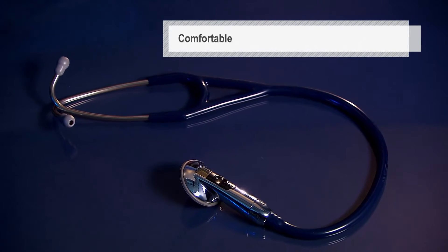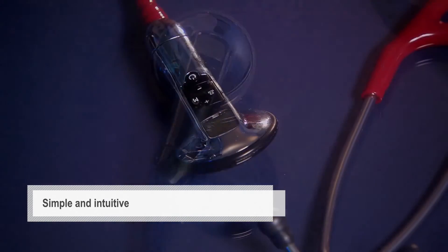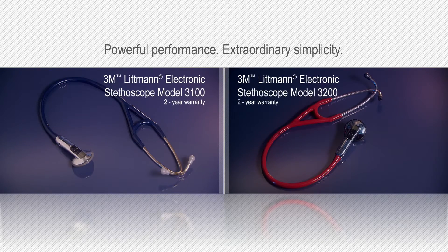Their ergonomic, lightweight design makes them exceptionally comfortable. The simple and intuitive interface allows you to easily customize the settings to fit your needs. Experience the powerful performance and extraordinary simplicity of a Littmann Electronics stethoscope.